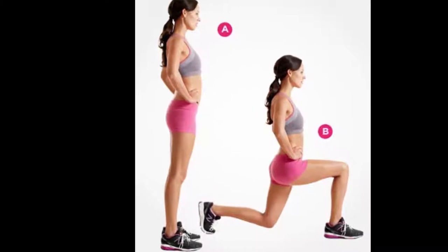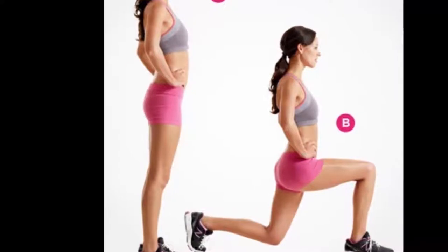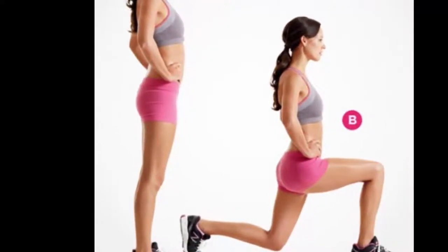The lunge: lunges are designed to tighten your butt and tone the hamstrings. Yet if you notice pain in the knees, you can replace them with a glute bridge.